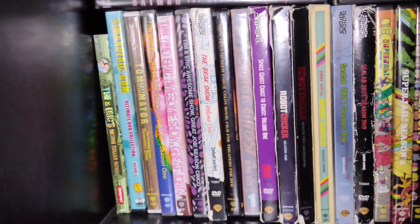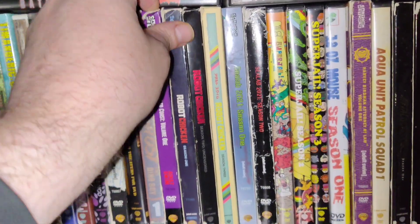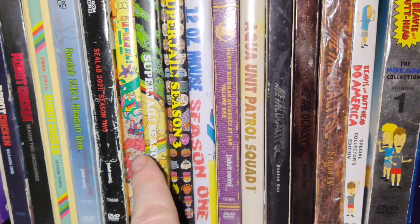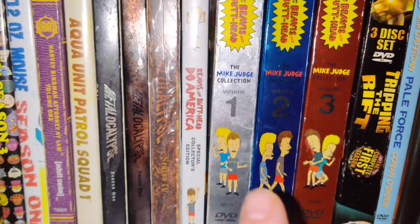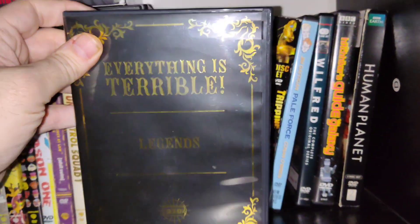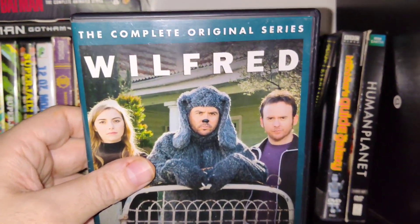Over here we got my Adult Swim stuff — Space Ghost Coast to Coast, Aqua Teen Hunger Force. These are basically shows from Adult Swim. My favorite: Superjail, which I got the fourth season of. Metal Apocalypse, that's a pretty good one. Beavis and Butt-Head, Tripping the Rift, Pale Force. This one's cool — I got it when I saw Everything is Terrible, it's the Legends Pack. Here's the Australian Wilfred, it's pretty cool, I enjoy it.